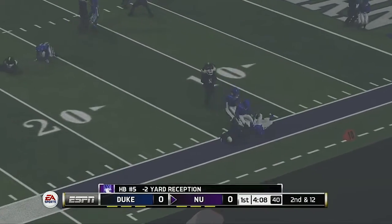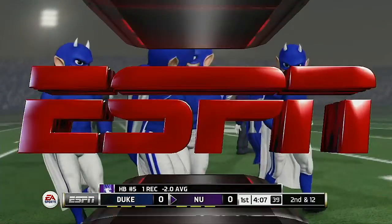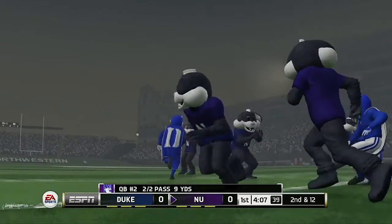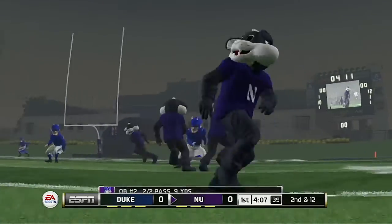They go with a screen here, and the halfback's got it — he's taken down at the 14-yard line, a loss of two. They really just didn't have any room to work on that play. The defense just suffocated them there.